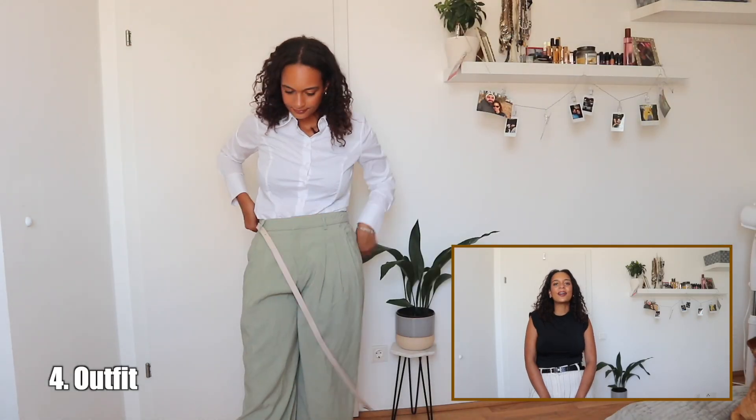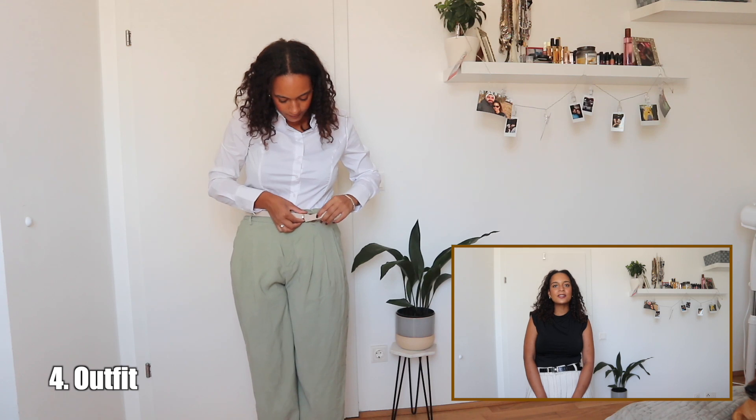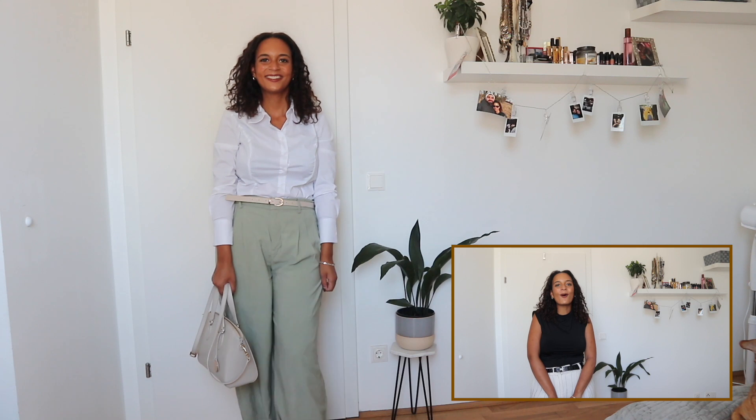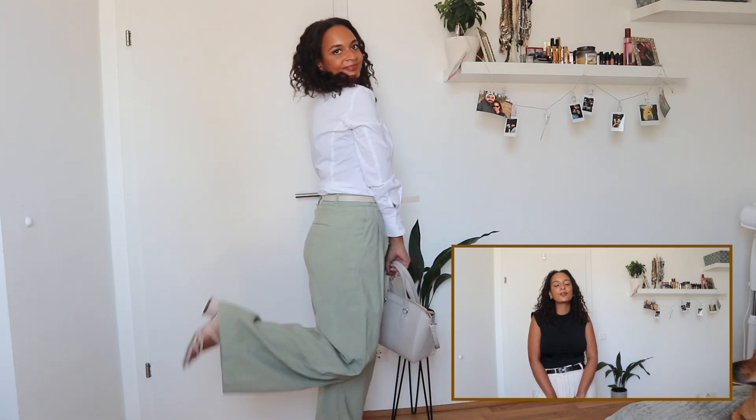To bring in some color into this mix, I thought I would wear a colored pair of trousers — you can just pick out any color you have in your closet. I am also going to pair this outfit with a cream belt and cream shoes.